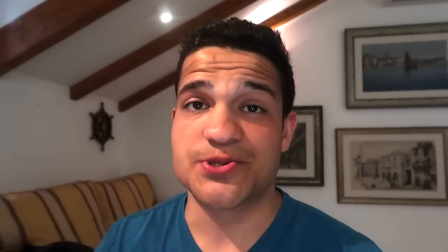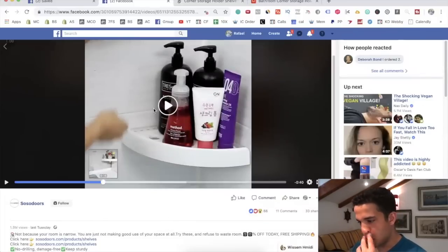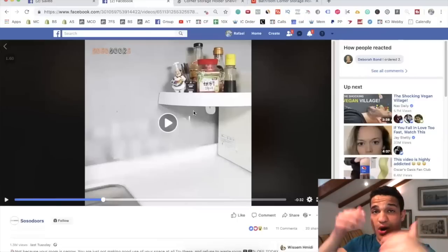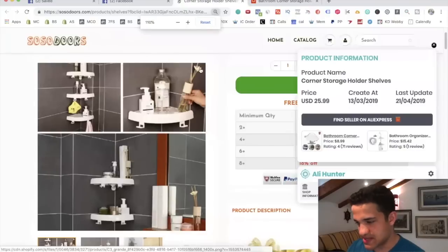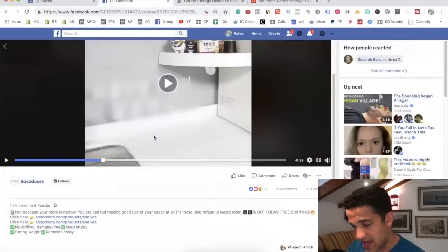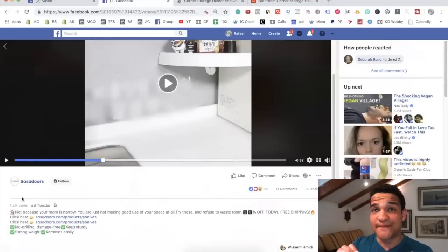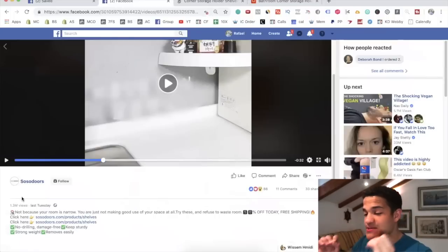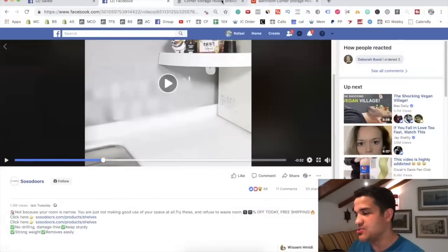The first product I want to show you is this corner shelf for your bathroom. It's a little corner shelf you can put in the corner and have a lot of products on top of it. You can see them on the corner of the bathroom, the corner of the kitchen, whatever it is. Their video has 1.3 million views since Tuesday, and today's Sunday — in less than a week, this product has 1.3 million views. That is absolutely insane.